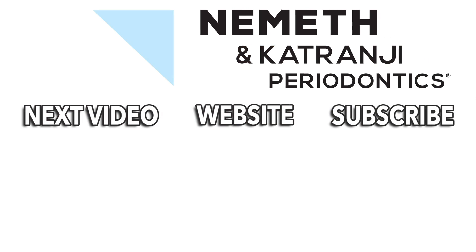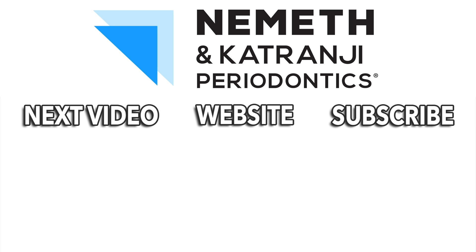We'd love to hear from you. Subscribe to our YouTube channel — questions, comments, we're here for you. Have a good day. Restore your smile and your health. Visit drnemeth.com to schedule your appointment today.